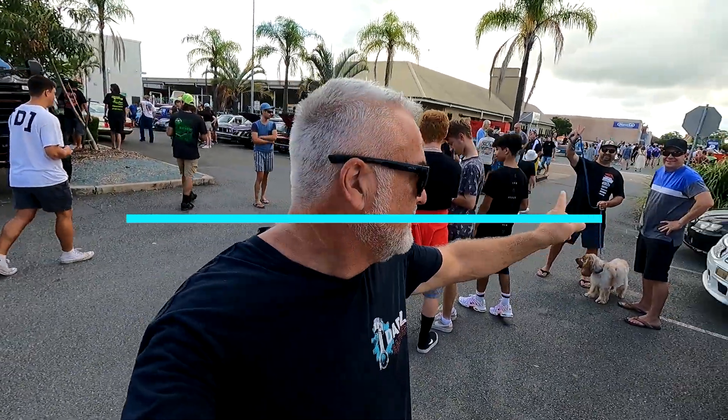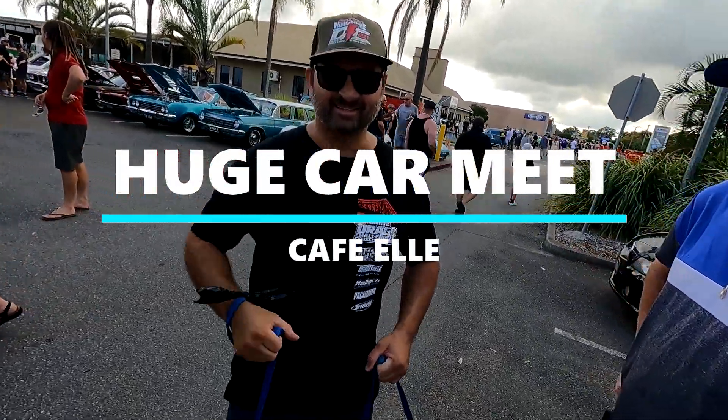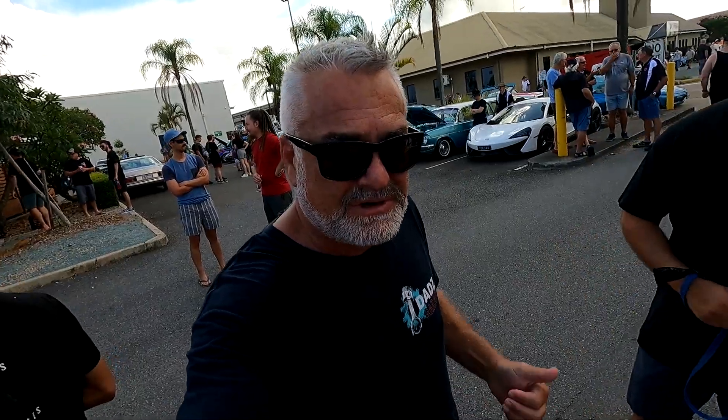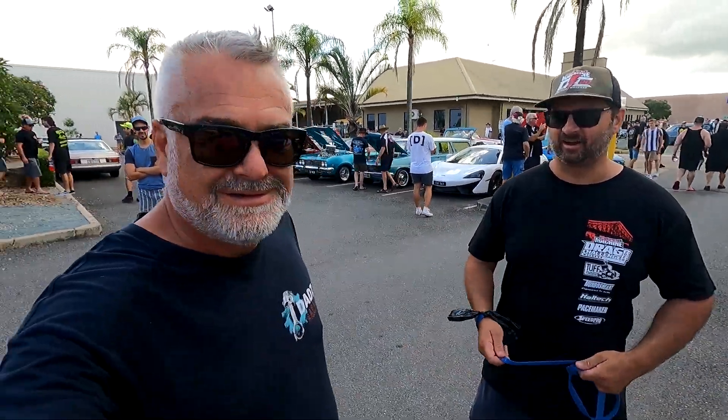We've got a couple of guys over here that make me look good. Have a look at the head on this — it looks like a smashed mudcrab, mate! Oh, that's better looking. Hey, so Dad's Garage fan — he's the only one that watches it. All good. Alright, make sure you subscribe, like, do that sort of thing — check out all the other videos. Take care.